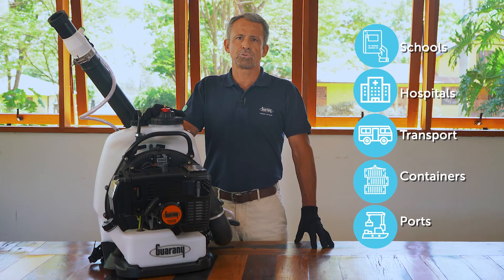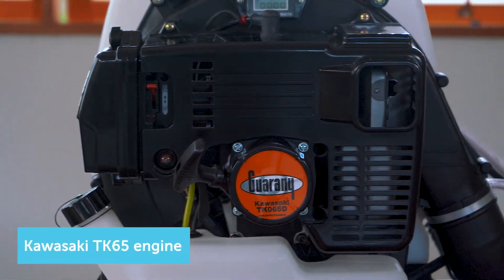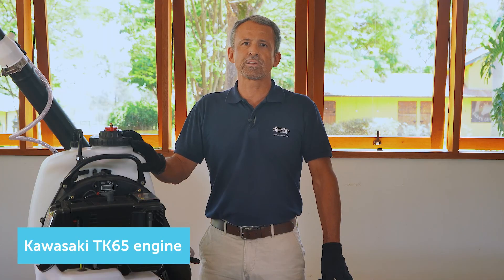Now let's get to know the equipment. Kawasaki TK65 Engine — a world reference in two-stroke engines with high technology that guarantees the best performance and durability with less emission of pollutants.